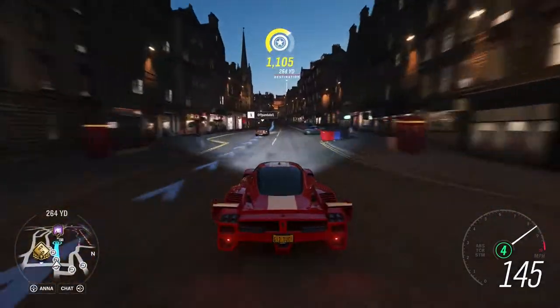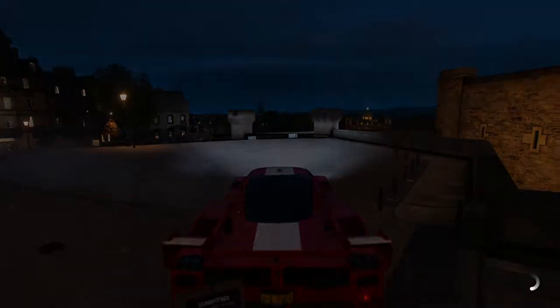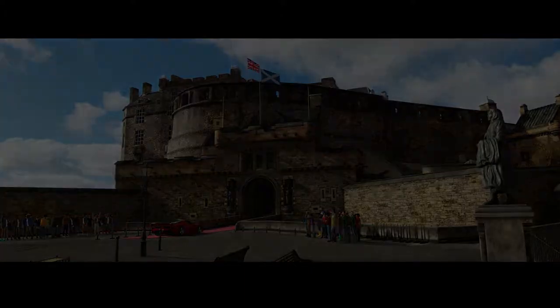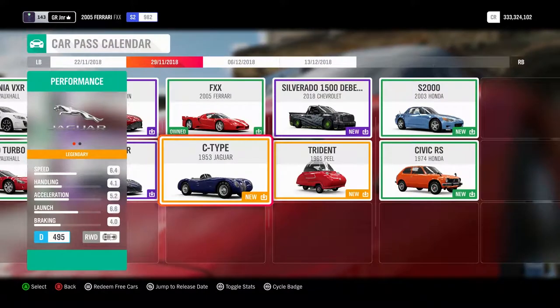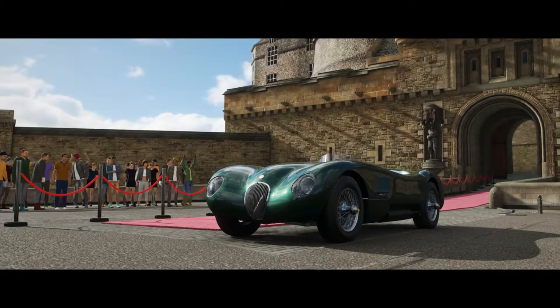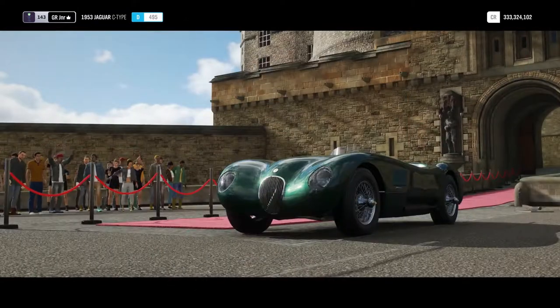Right, so we're gonna go change the car up now for a Jaguar C-Type. Remember guys, if you like the video - like, comment, subscribe - it helps the channel grow and helps me bring more content to you daily. So we're going to go into the car pass and go get our C-Type. I like the Jaguar green. I do have the car pass so these cars are free for me - I'm not sure whether you can buy them without the car pass, you'll have to let me know. But for me, they are free.